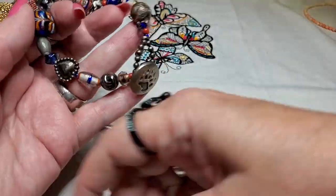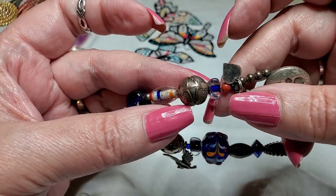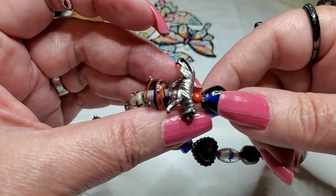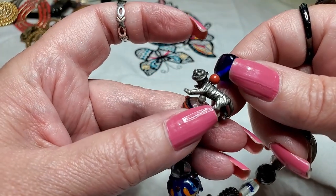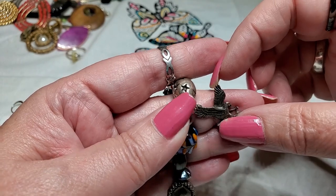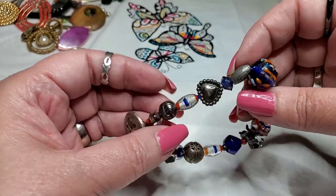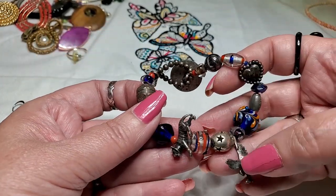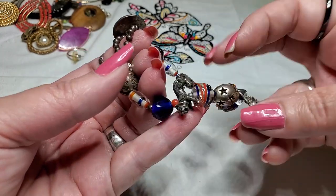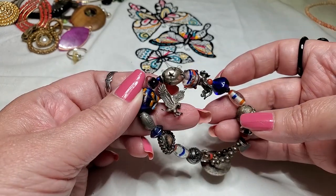Alright, we got a bracelet with a button closure — little paw on it, a little heart. These are all glass. It's a tiger, an eagle. I wonder if these are silver over copper or if these are silver — I have to test some of these. That's cute though. I like this little eagle — I may take this off and put him on something else if this doesn't sell. Because I like the eagle.